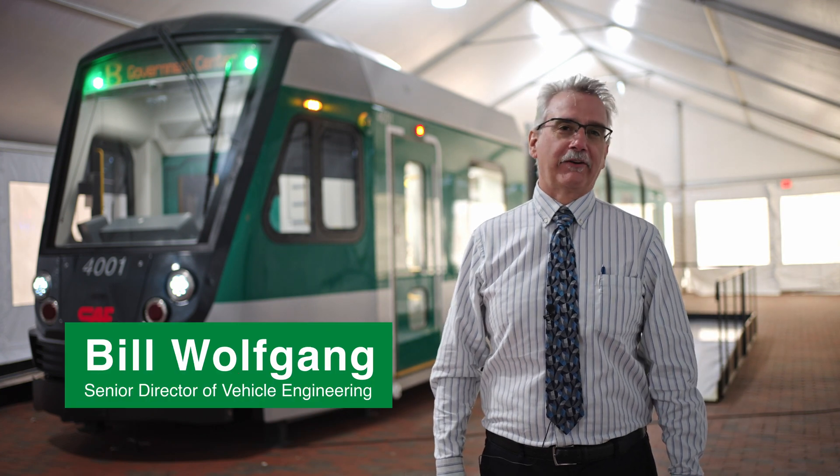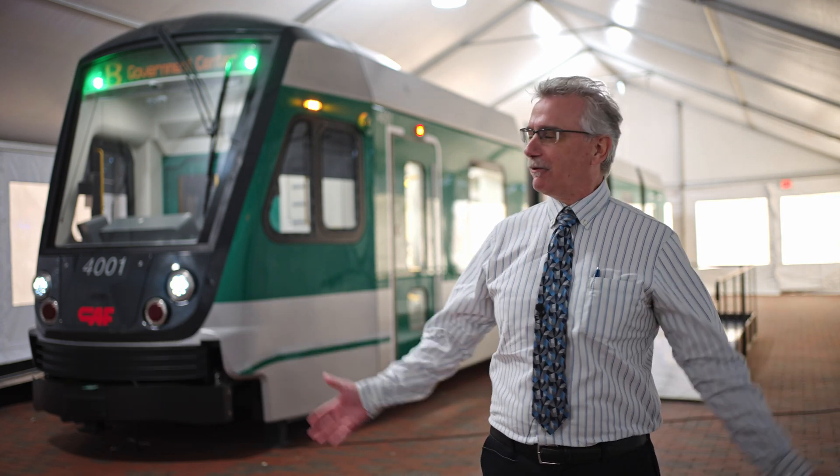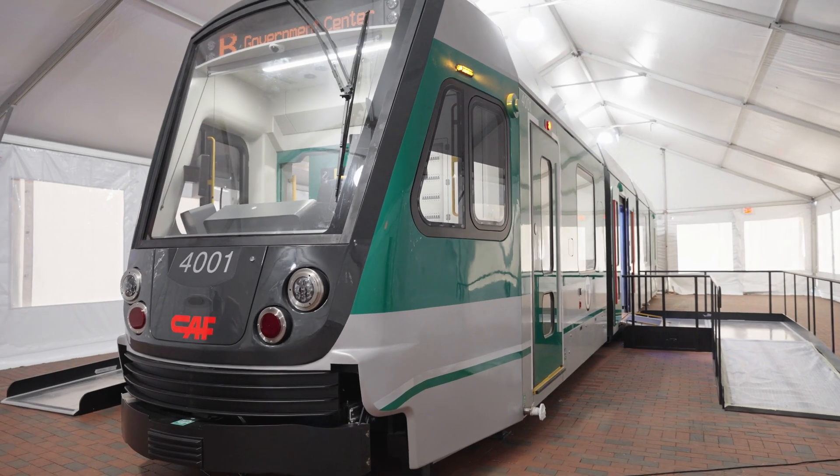My name is Bill Wolfgang. I'm the Senior Director of Vehicle Engineering for the MBTA. We are at City Hall Plaza and we have the Type 10 mock-up here on display.